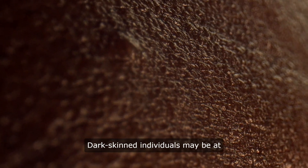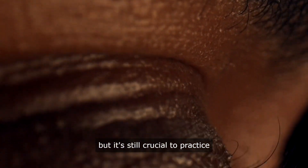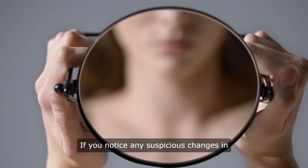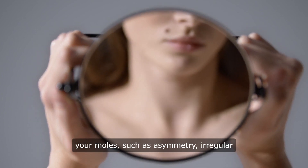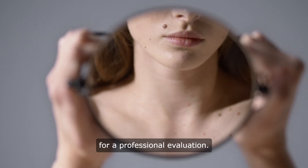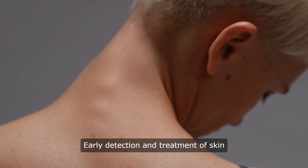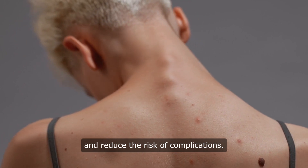Dark-skinned individuals may be at a lower risk of developing skin cancer compared to their lighter-skinned counterparts, but it's still crucial to practice sun safety and regular skin checks. If you notice any suspicious changes in your moles, such as asymmetry, irregular borders, multiple colors, or a large diameter, it's important to consult a dermatologist for a professional evaluation. Early detection and treatment of skin cancer can significantly improve outcomes and reduce the risk of complications.